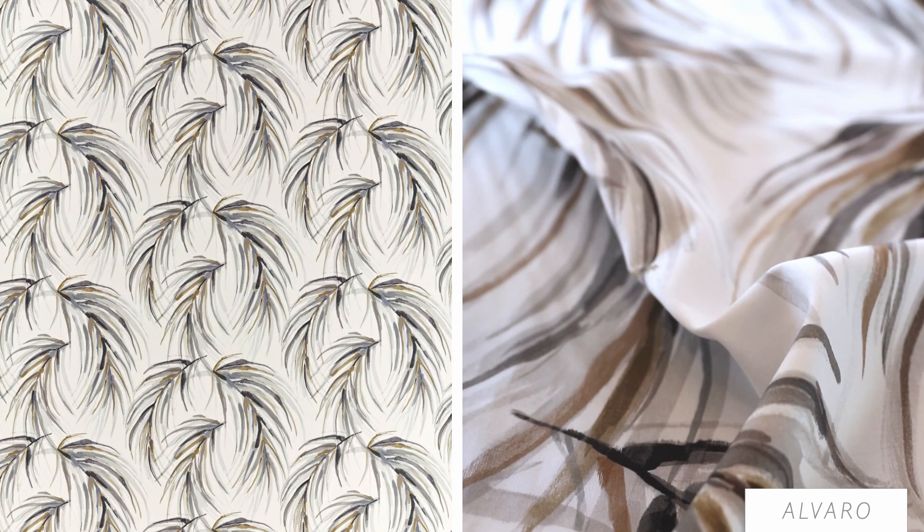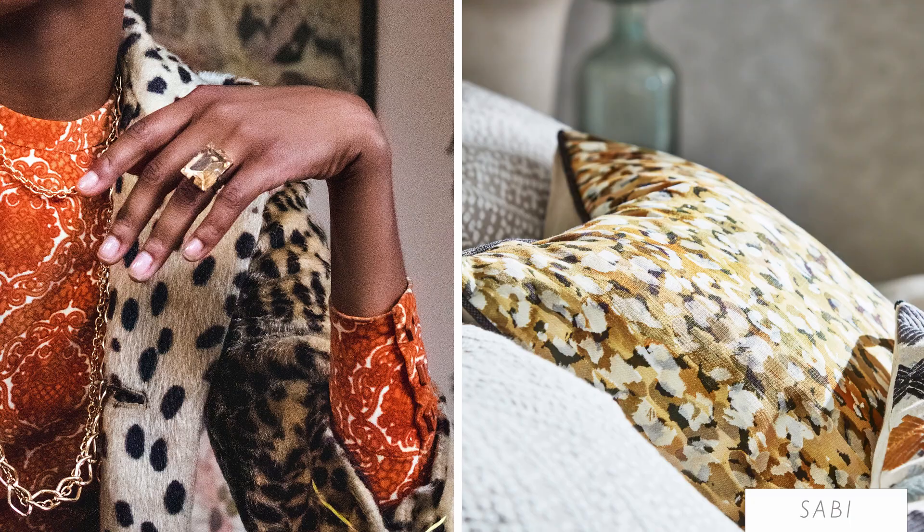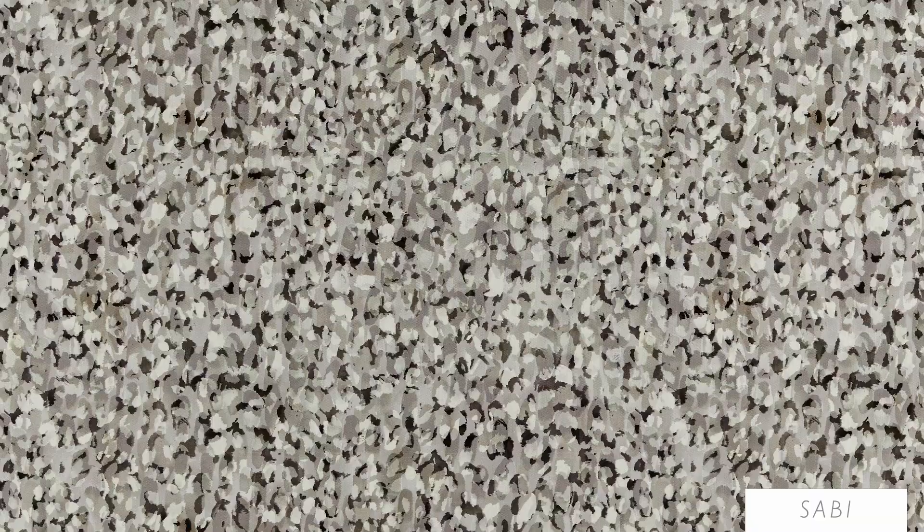Add a bit of sass to any interior with Harlequin's snake animal print. Layered paint textures created in saffron, sea glass and oyster give a beautiful design that comes alive when used as a coordinate or as a standalone design.